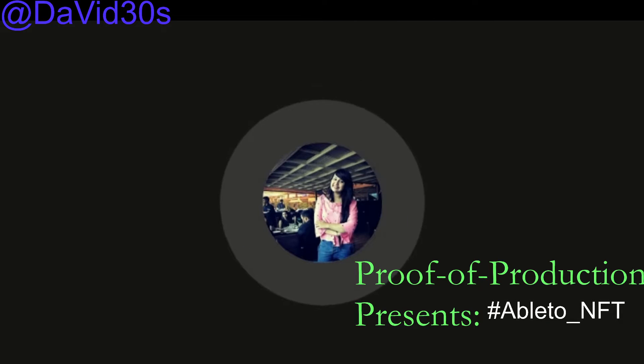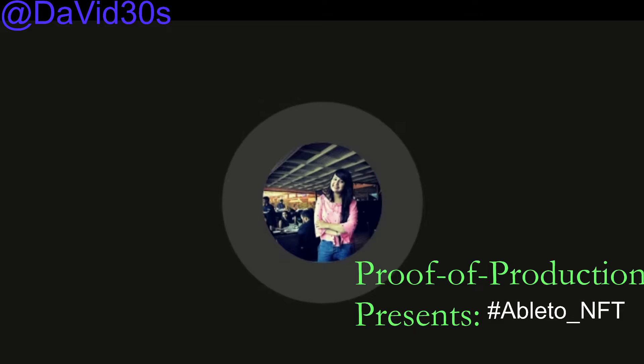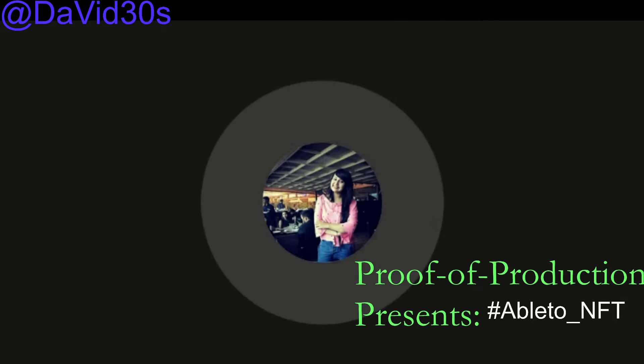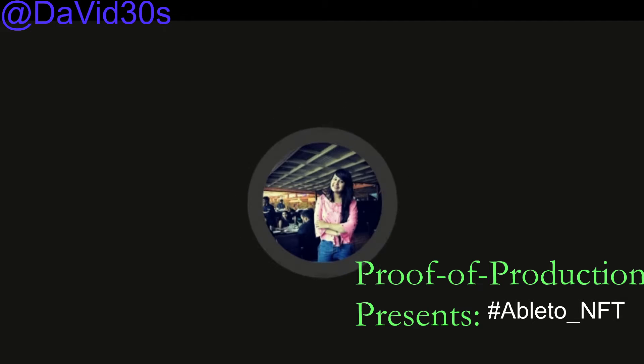For Best DeFi Project, the winner is Tender App. It's a protocol that does liquid staking and yield aggregation for Web3 projects like Graph, NewCypher, and LivePure. It's also a very great and innovative idea, so for Best DeFi, it's Tender App.